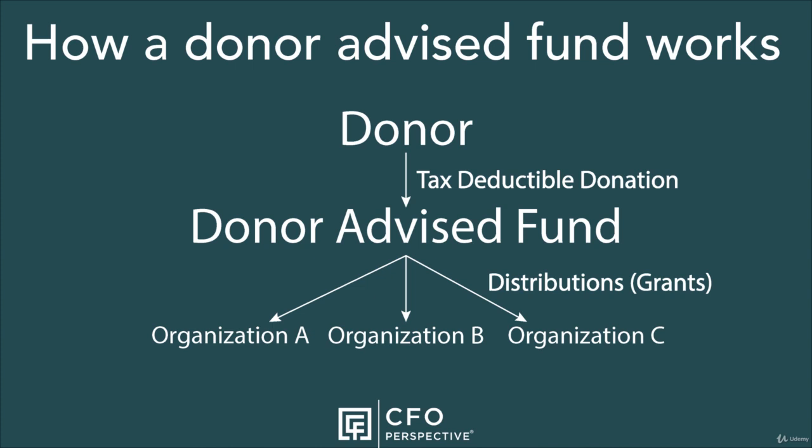Once again, your deductible donation occurs when you donate to the donor-advised fund, not when the fund makes distributions to the organizations. The amount you can recommend for distribution is usually the amount you've donated to the fund, less any previous distribution recommendations you've made.